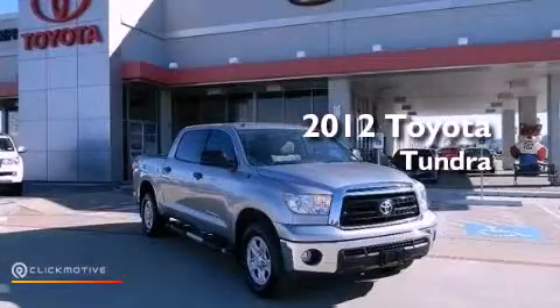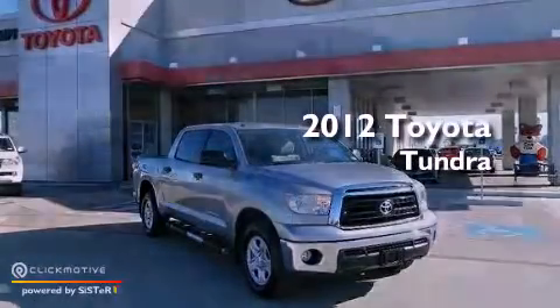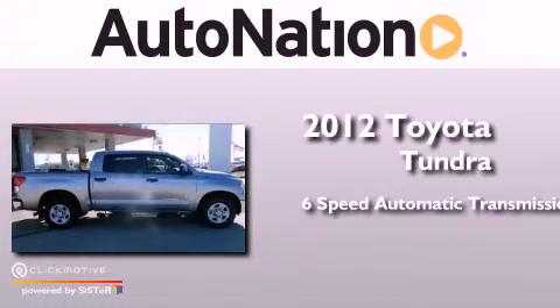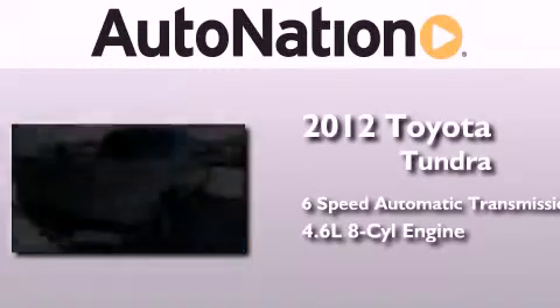This is a 2012 Toyota Tundra. This truck has a six-speed automatic transmission and a 4.6 liter V8.